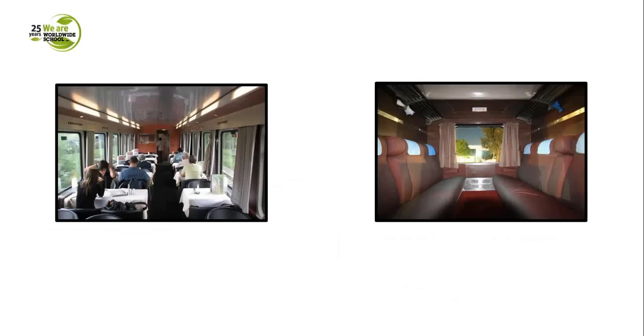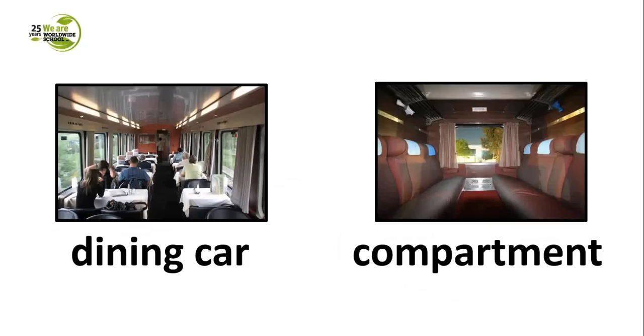Staying within the same area of train journey vocabulary, there are some other useful words. On the left-hand side, you have a dining car. On the right-hand side, you have a compartment — a section of a car in which passengers travel.